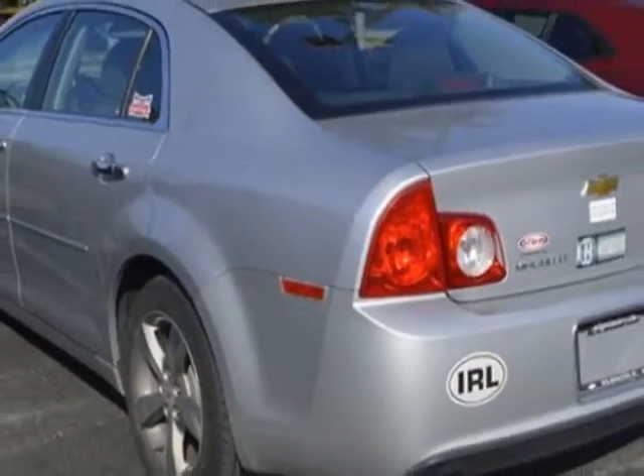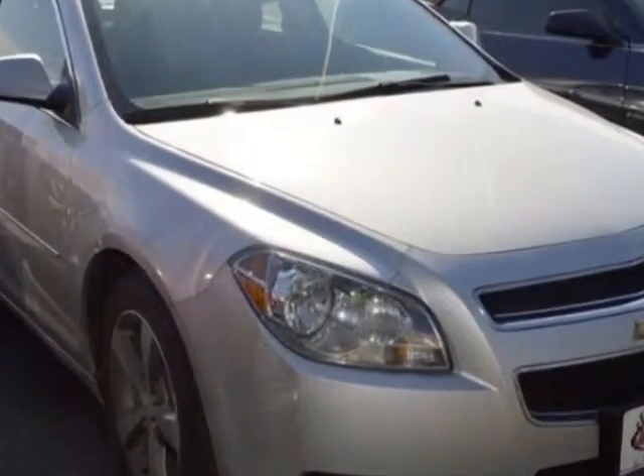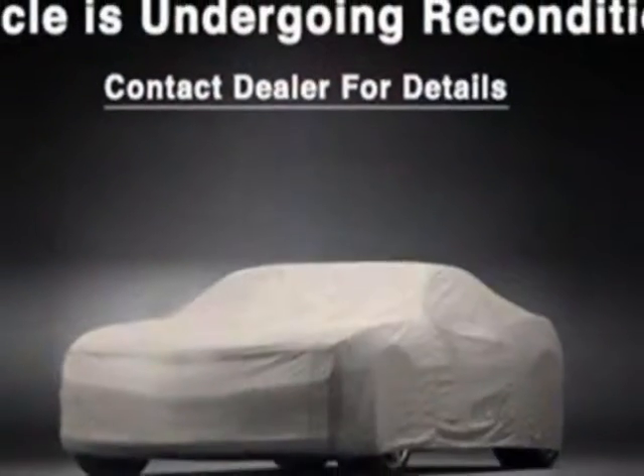This vehicle gets an estimated 22 miles per gallon in the city and an estimated 33 on the highway. This Malibu boasts a 2.4 liter engine and has a 6-speed automatic transmission.